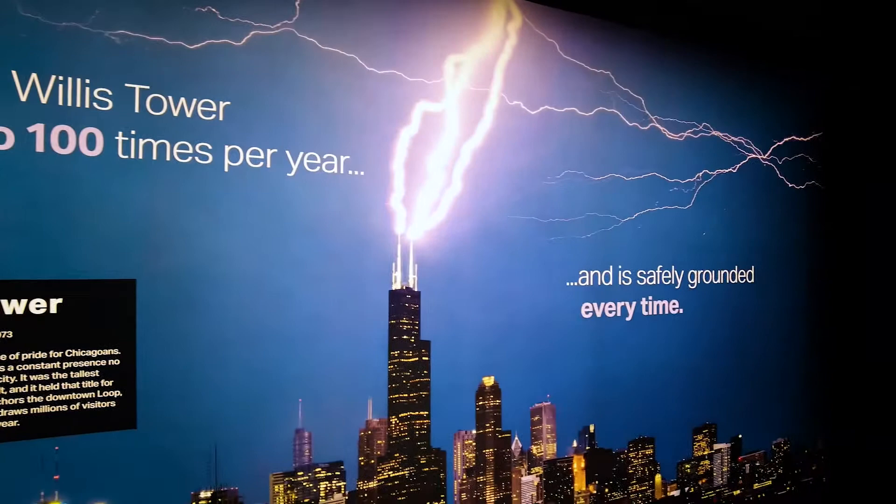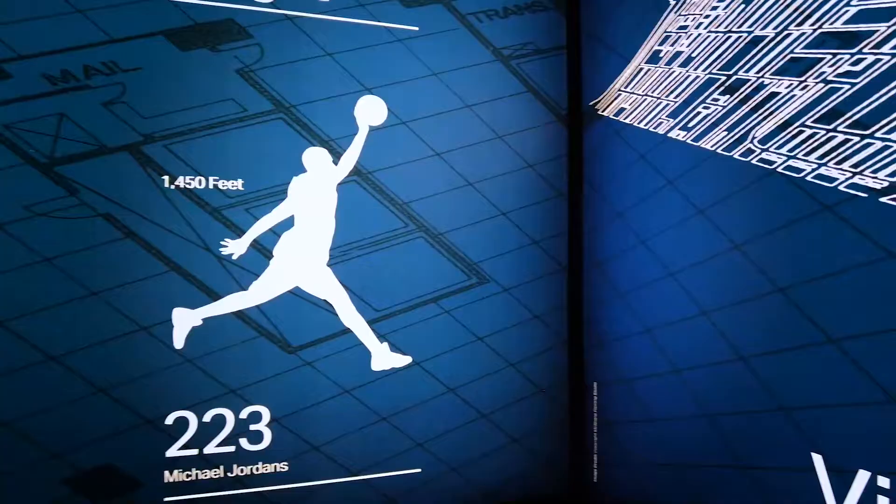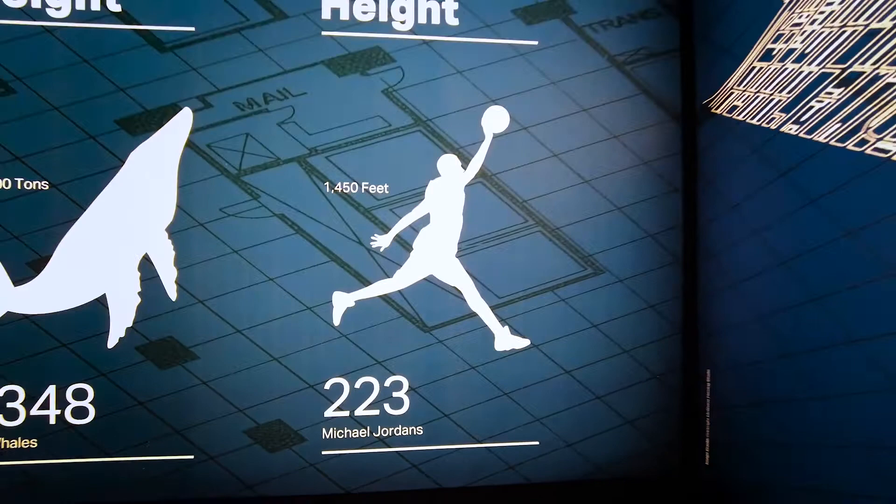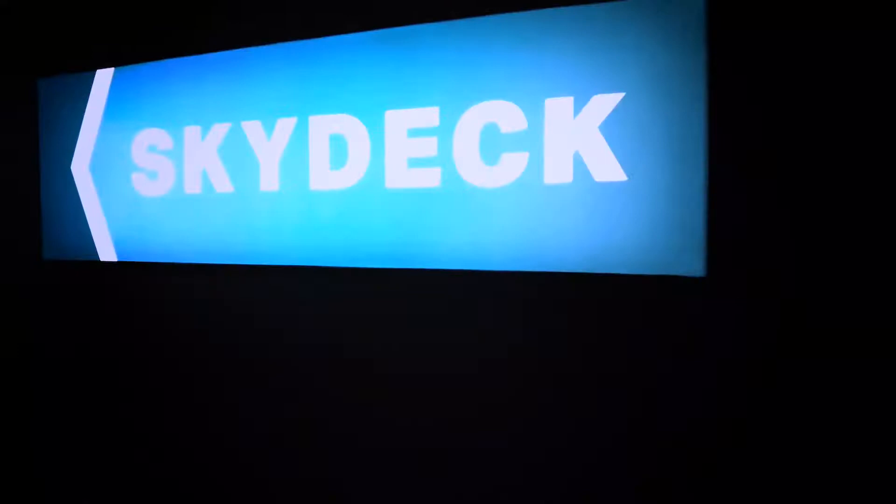Now we're gonna learn a little bit more about the Willis Tower itself. Did you know that lightning strikes the Willis Tower anywhere from 50 to 100 times per year? That is pretty cool, but with a building that tall, it's kind of not surprising. According to this graphic, it's 223 Michael Jordans tall. This building is 222,500 tons, which is about the same weight as 1,348 blue whales. I've never seen anything measured in Michael Jordans and blue whales, but I think it really gets the point across. So much to learn, so much to see — but the main event, of course, is the Sky Deck. Here we go.